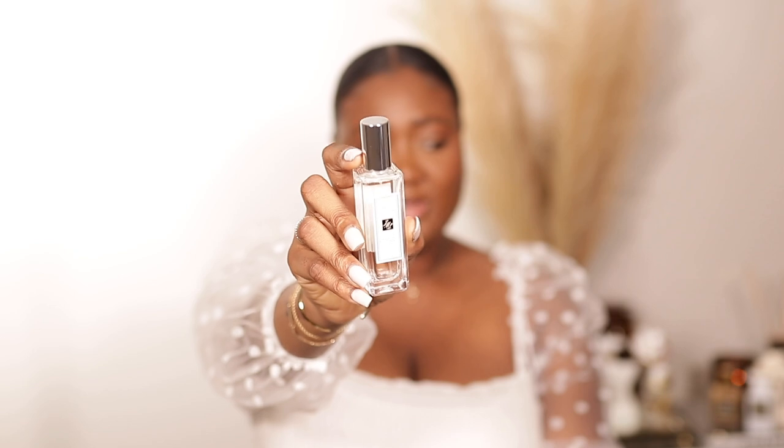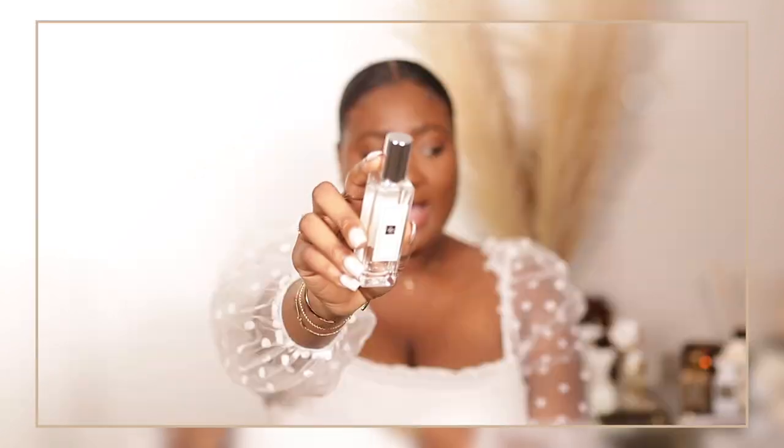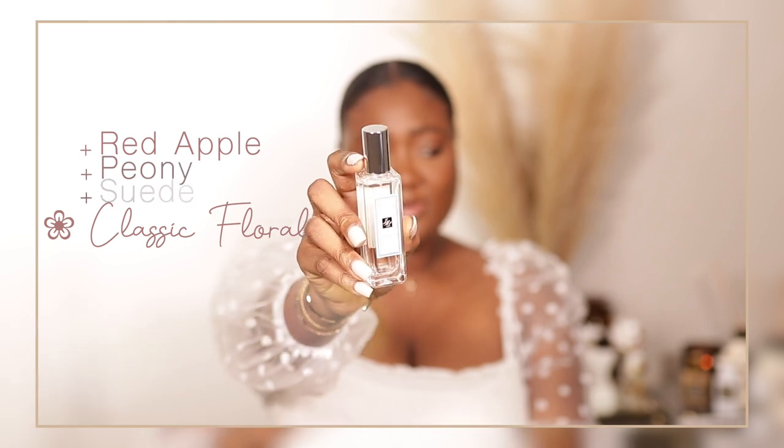Next up is one fairly new to my collection — this is the Jo Malone Peony and Blush Suede cologne. You can definitely smell the peony; it's a floral scent and the blush suede makes it so smooth, like a smooth classic floral. My only issue is that it does not last on me, but I don't mind reapplying. The key notes are red apple, peony, and suede. I even got the candle!